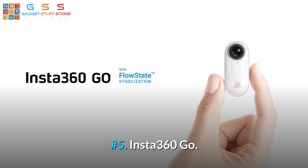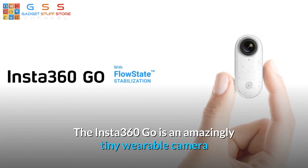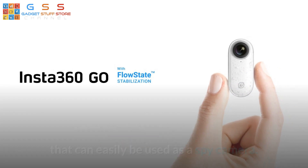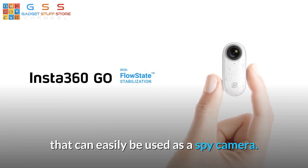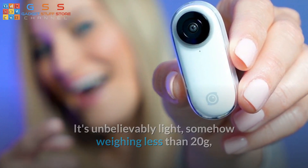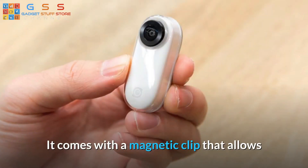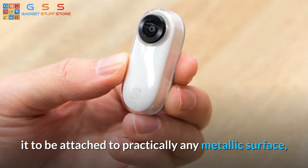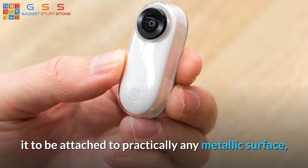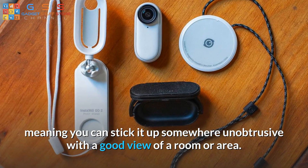Number 5: Insta360 Go. The Insta360 Go is an amazingly tiny wearable camera that can easily be used as a spy camera. It's unbelievably light, somehow weighing less than 20 grams, and can still capture fantastic footage at an impressive frame rate. It comes with a magnetic clip that allows it to be attached to practically any metallic surface, meaning you can stick it up somewhere unobtrusive with a good view of a room or area.